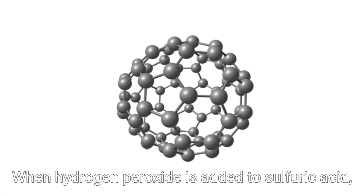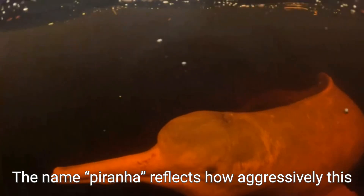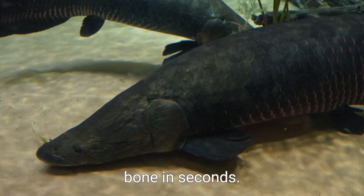When hydrogen peroxide is added to sulfuric acid, it releases reactive oxygen species and generates a lot of heat. This heat alone can be enough to ignite certain organic materials on contact. The name Piranha reflects how aggressively this solution eats through organic matter, much like a swarm of piranhas stripping flesh from bone in seconds.